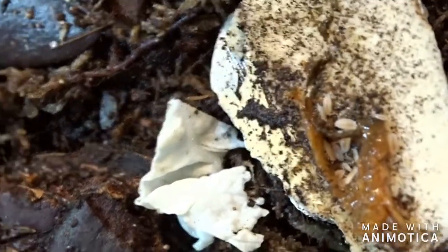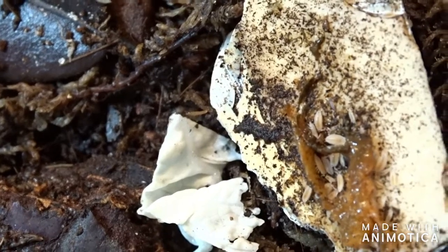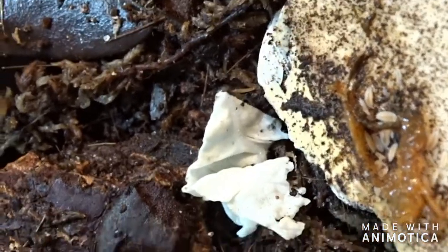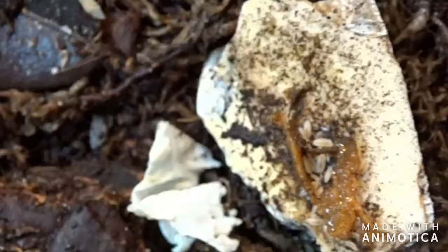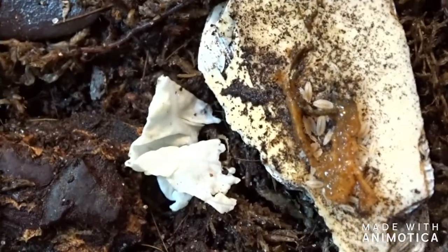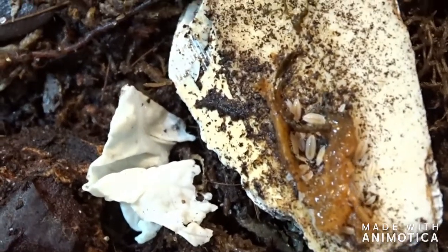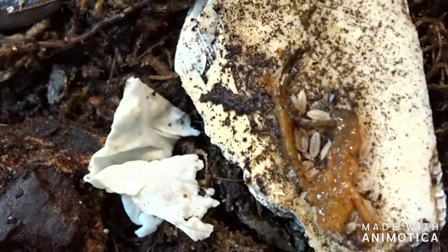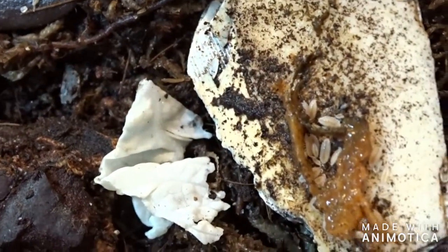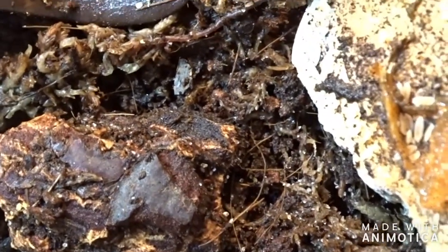Here are my dwarf white isopods. They're eating — I think that is old bloodworms. We left it here whenever we were doing maintenance so you guys could see how they swarmed. They mainly live in the soil, and they're really interesting because every time you open it they won't move — they'll actually play dead.